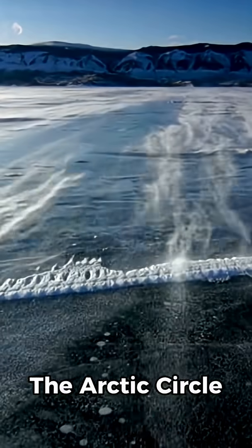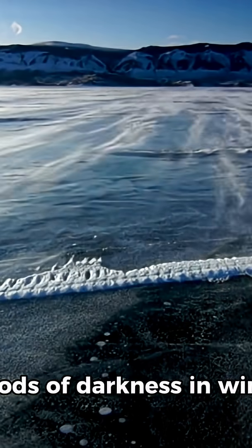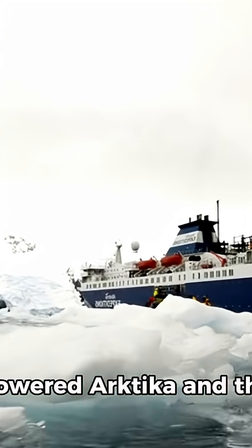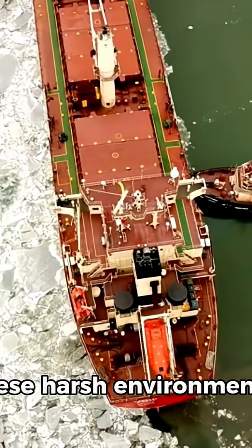The Arctic Circle presents extreme conditions with shifting ice sheets, freezing temperatures, and long periods of darkness in winter. Icebreakers such as Russia's massive nuclear-powered Arctica and the US Coast Guard's Polar Star are built to operate year-round in these harsh environments.